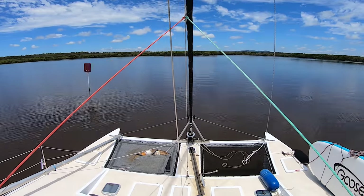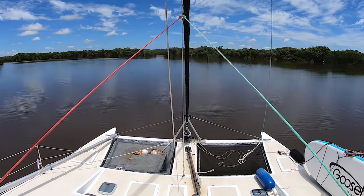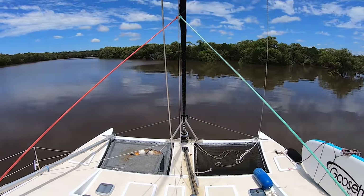After bending our rudder in a storm last episode, we were making our way up to Redland City Marina to haul out and fix the damage. We also had our mate Evan from Sailboat Kinter joining us for the haul out.